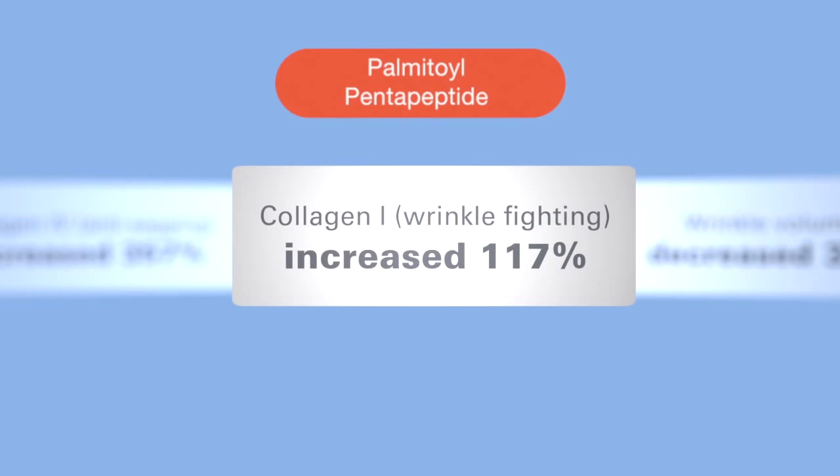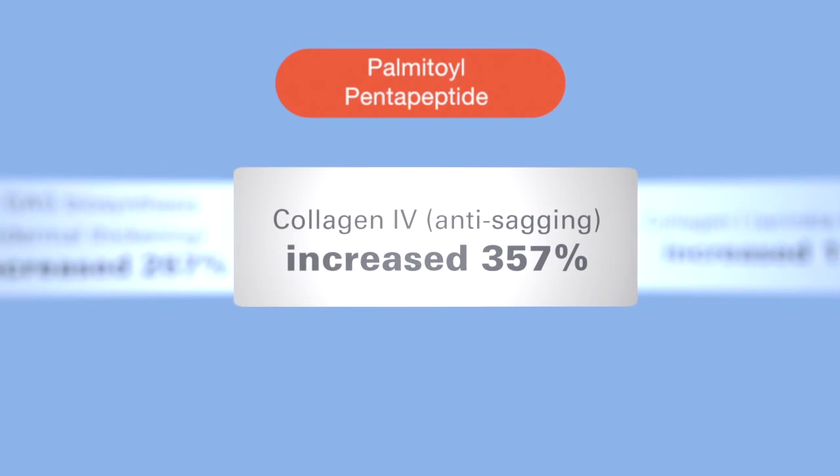Palmitoyl pentapeptide acts as a messenger signaling fibroblasts to make collagen and GAGs. Studies have shown that collagen 1, the wrinkle-fighting collagen, was increased by 117 percent. And collagen 4, the anti-sagging collagen, was increased by 357 percent.